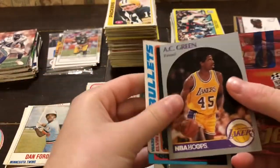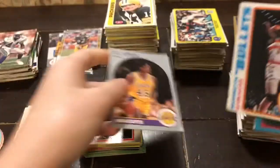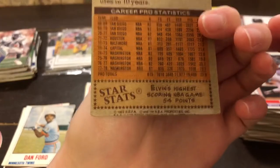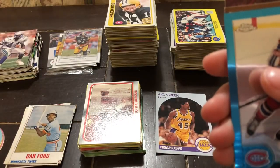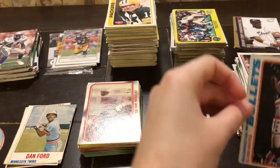I believe this one is the only one from his actual childhood. So this is... 1969? Huh, that's weird. 69. I thought it said 89 for a minute. That's old. Okay, we'll set this one to the side.